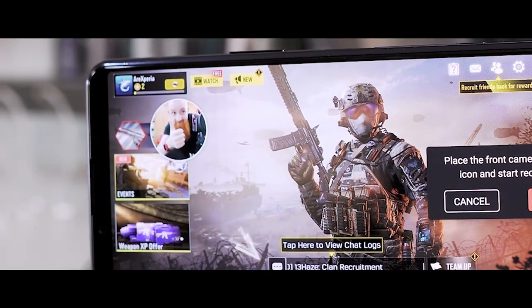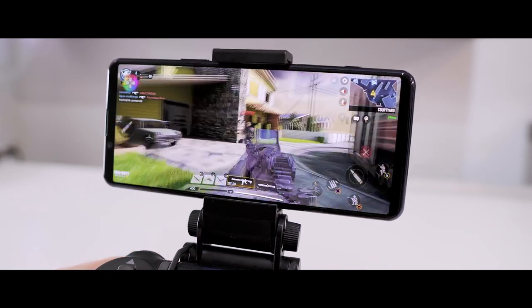If you do happen to want to hook up a controller, you can take something like the PS4 controller — it syncs seamlessly via Bluetooth. Just connect them together, put it into a nice mount, and then you've got a super comfortable gaming experience.